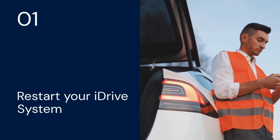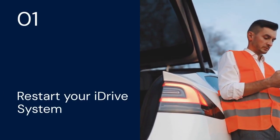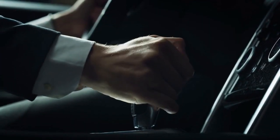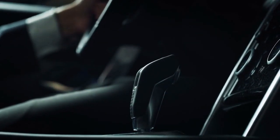Number one: try restarting your iDrive system. This is like rebooting your computer. Press and hold the volume knob for about 30 seconds until the screen goes black and restarts. This simple reset often clears temporary software glitches.